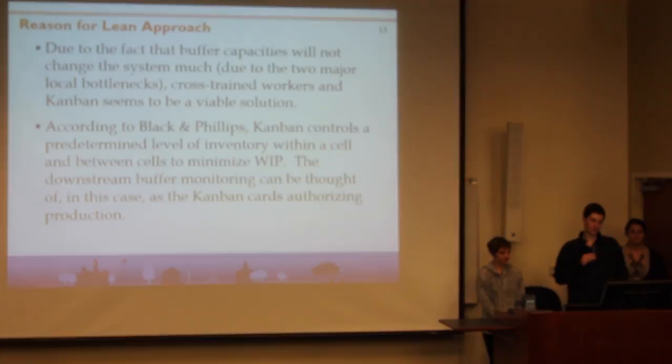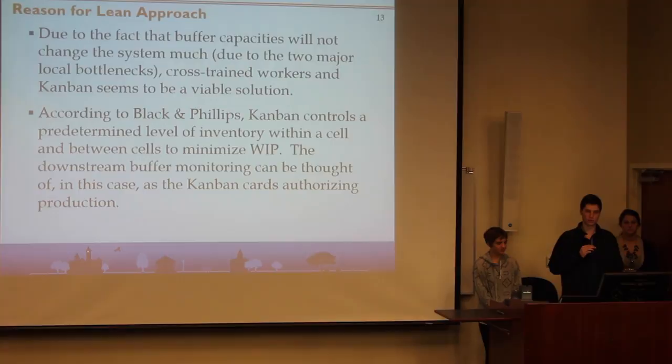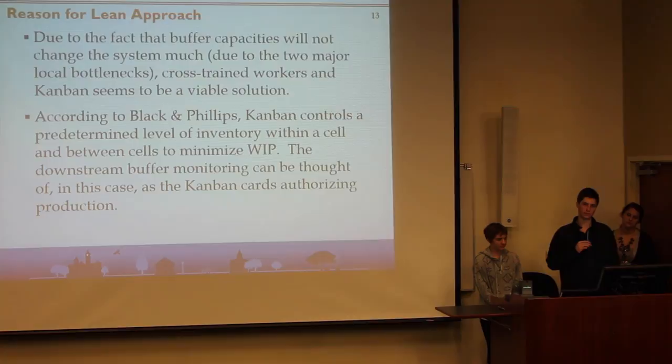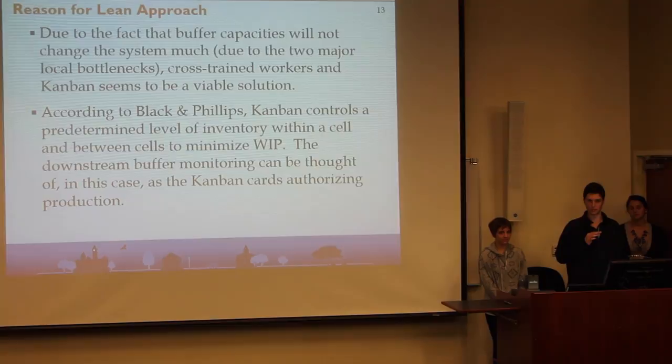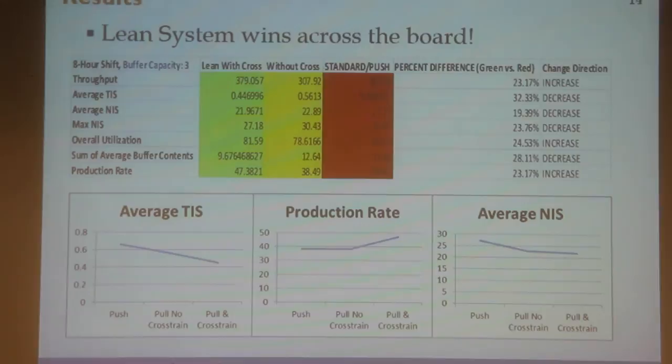The Kanban and cross-trained workers seem to be a viable solution. A lot of the ideas came from observations in our lean course and seeing how that system improved. In Dr. Black and Dr. Phillips' textbook, they define Kanban as controlling a predetermined level of inventory within a cell and between cells to minimize work-in-process. Downstream buffer monitoring can essentially be thought of as Kanban cards authorizing production. When we compared our systems, we compared the standard mass push system to a lean system without cross-trained workers, and then the lean system with cross-trained workers.